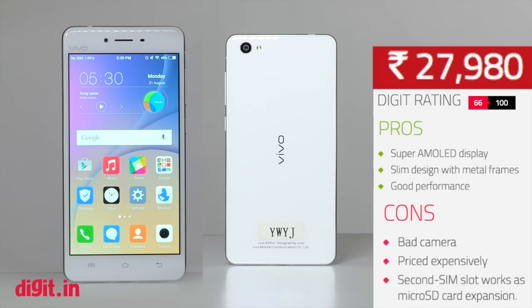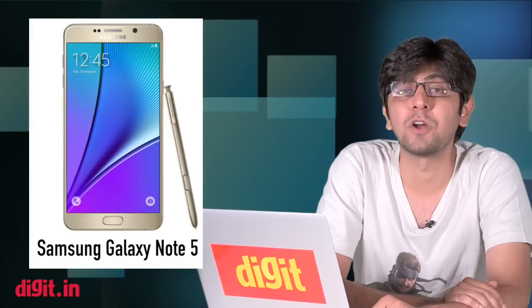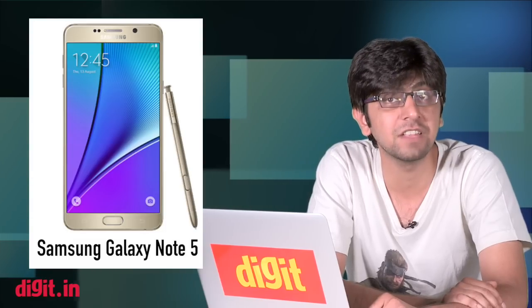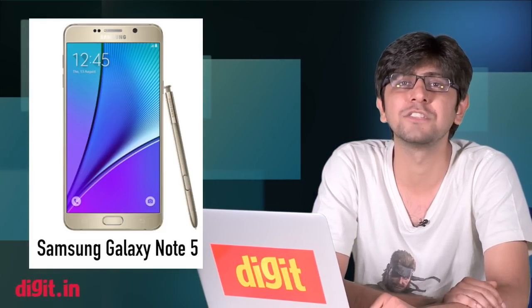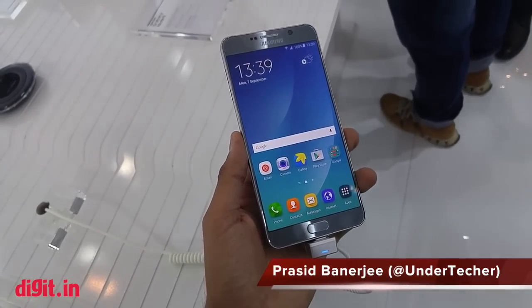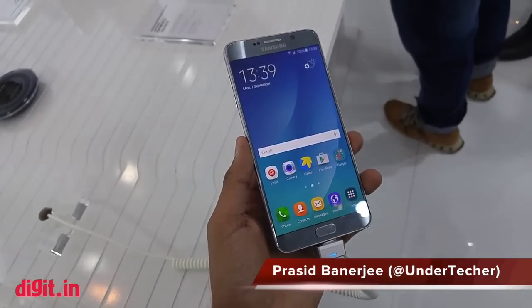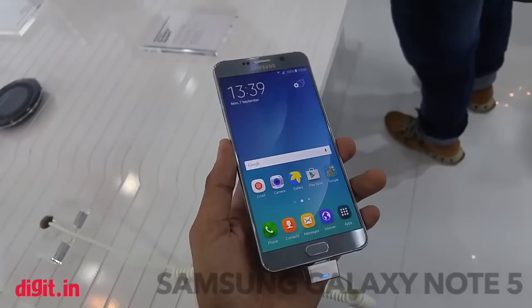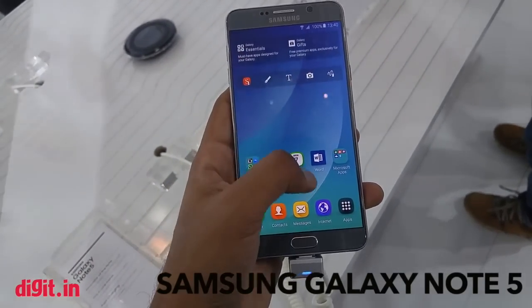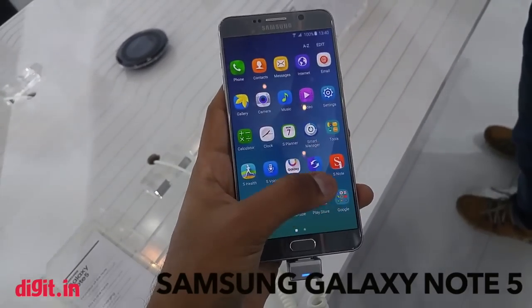After reading the review and knowing the price, if you want to go for the phone you can, but it's quite hard to recommend. Last but not least, Prasid attended the launch of the Samsung Galaxy Note 5 this week. The Galaxy Note 5 has a 5.7-inch QHD display with 517 ppi pixel density — it looks nice and quite bright with good viewing angles.